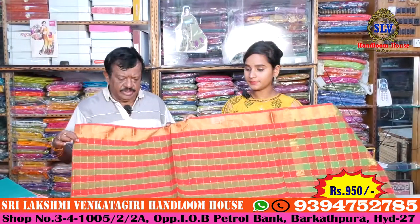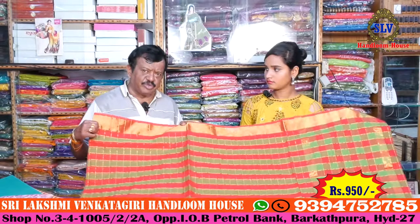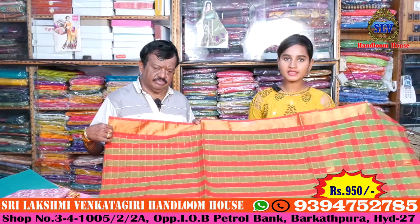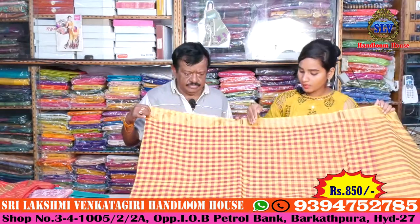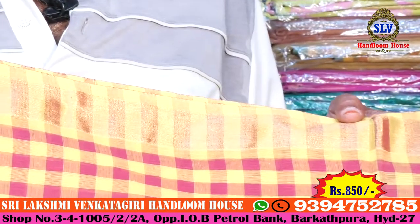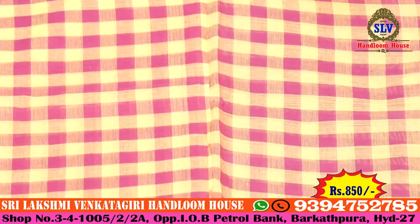What is the price? The price is 950 — a reasonable price at 950. A handloom is a reference. If you have a color combination, you can also take a blue border, or a pink and yellow color combination.